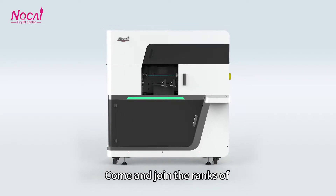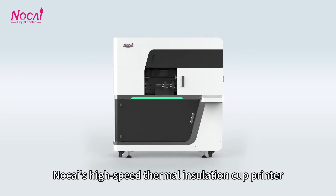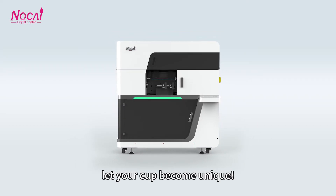Come and join the range of Nocai's high-speed thermal insulation cup printer. Let your cup become unique.